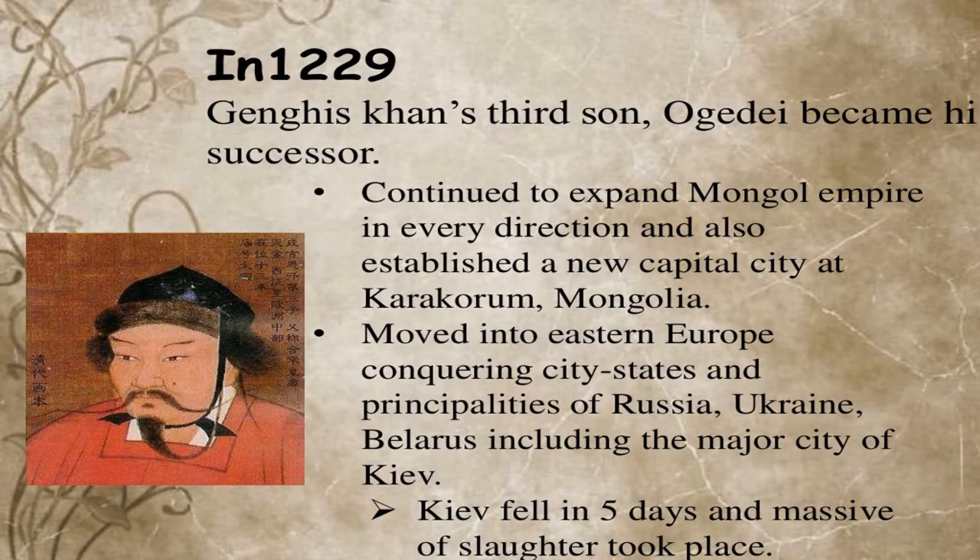In 1229, Genghis Khan's third son, Ögedei, became his successor and continued to expand the Mongol Empire. Karakorum was established and became the capital city of the Mongol Empire.